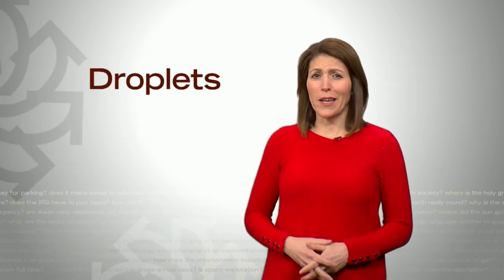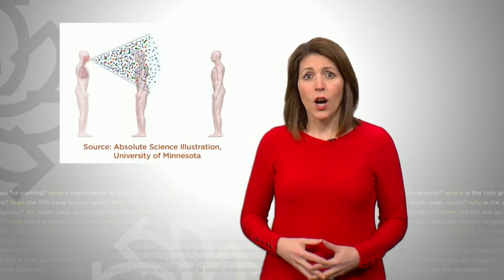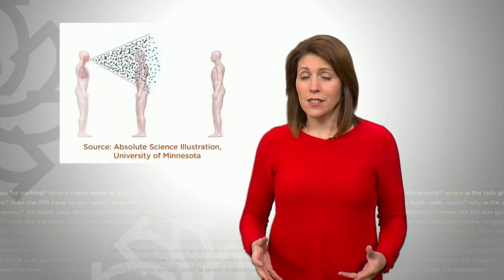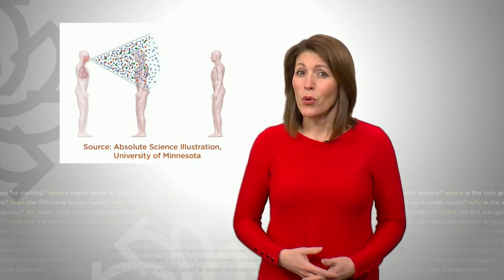Droplets — we've heard that word way more than we ever thought we would. Droplets come when we sneeze, cough, talk, and new research suggests maybe even breathe. The problem comes when an infected person's droplets land in someone else's mouth or nose. Most of the research so far still supports that it's spread through the respiratory or droplet route.